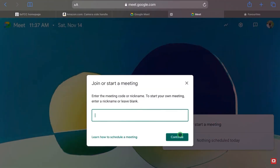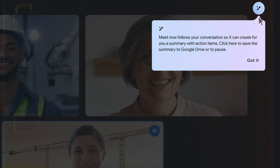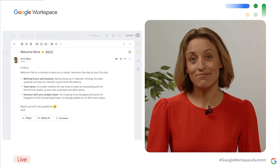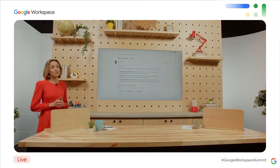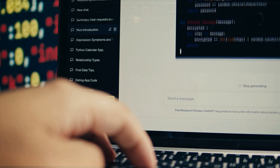Furthermore, it boasts the capability to take meeting notes and distill complex discussions into concise summaries during video conferences, all within the Meet video conferencing platform. This development has been eagerly anticipated since March, when Google initially revealed its plans to integrate AI capabilities into its Workspace suite.